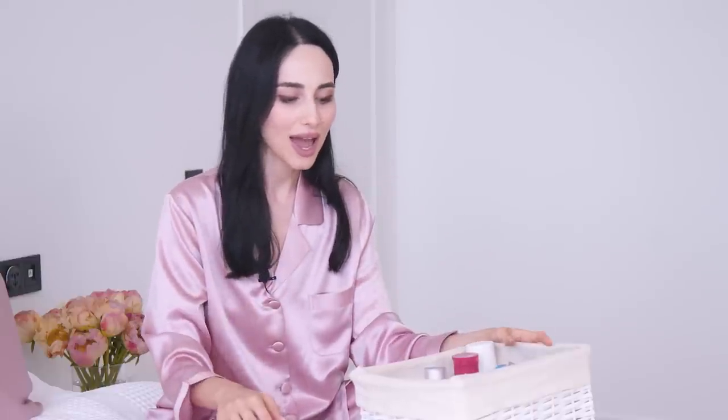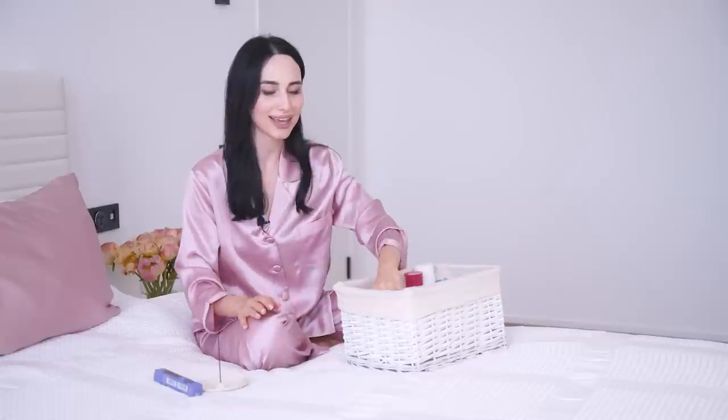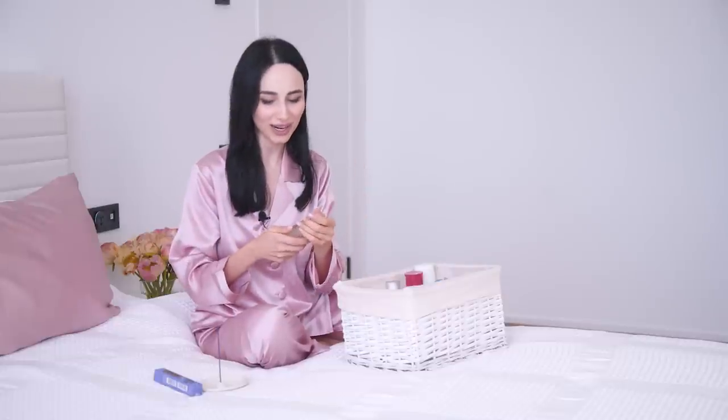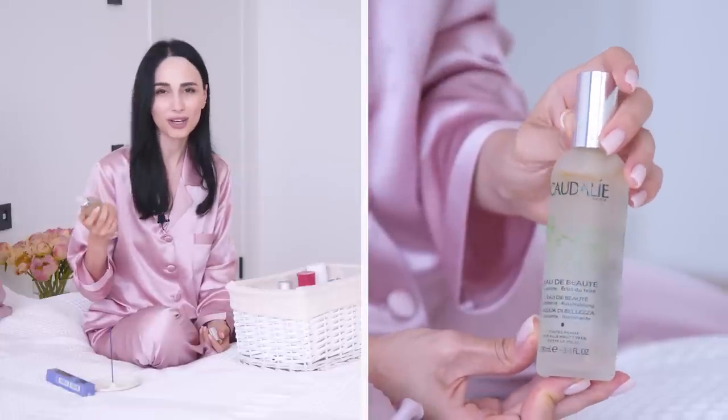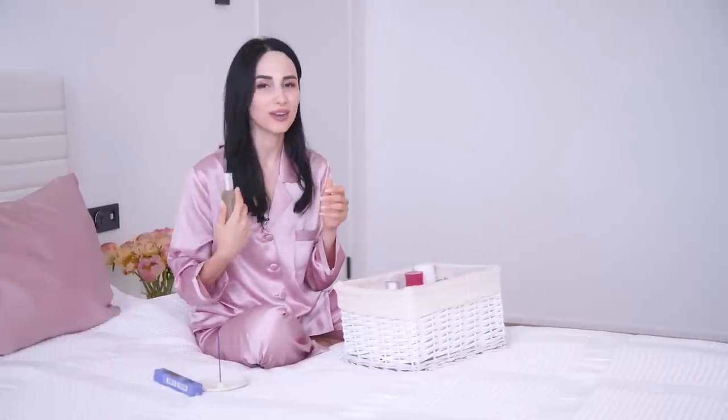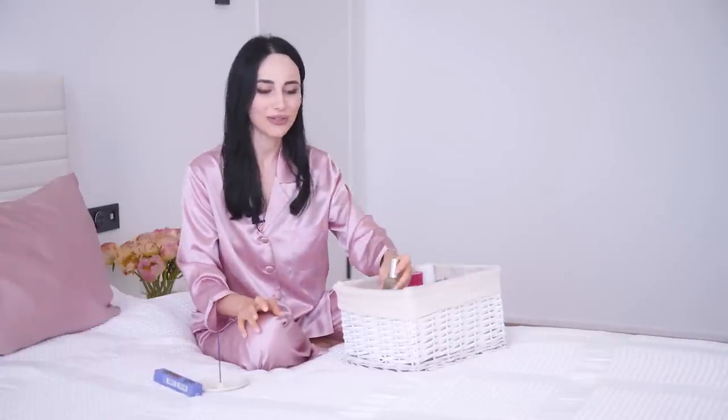The final thing I do once I've applied all the creams is something I swear by and live by. I have bottles of it everywhere — in my bathroom, on my bedstand, in my bag. It's the Caudalie Eau de Beauté — it's just water but it smells like you're at the spa. It has this really woody, foresty smell that I love. I spray it all over my face, my neck, and sometimes even my pillow. And that's it — I'm ready for sleep.